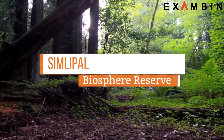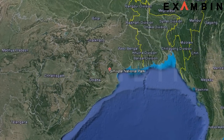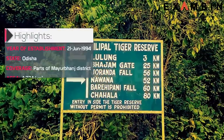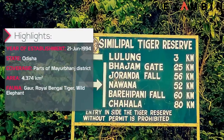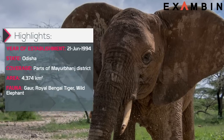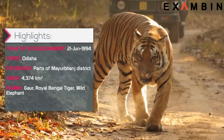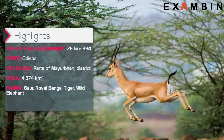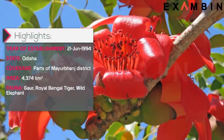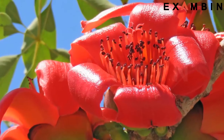7. Simlipal Biosphere Reserve. Simlipal Biosphere Reserve is a national park and Tiger Reserve in the Mayurbhanj district of the Indian state of Odisha. This was established in 1994. It is a part of the Simlipal-Kuldiha-Hadgarh Elephant Reserve, popularly known as the Mayurbhanj Elephant Reserve, which includes three protected areas: Simlipal Tiger Reserve, Hadgarh Wildlife Sanctuary and Kuldiha Wildlife Sanctuary. Simlipal National Park derives its name from the abundance of Simul, i.e. red silk cotton trees that bloom here.